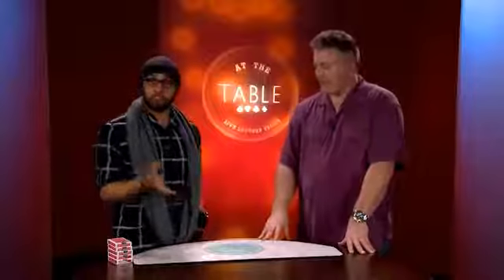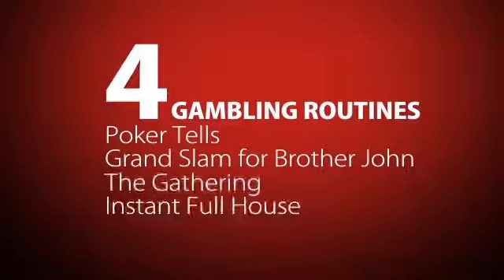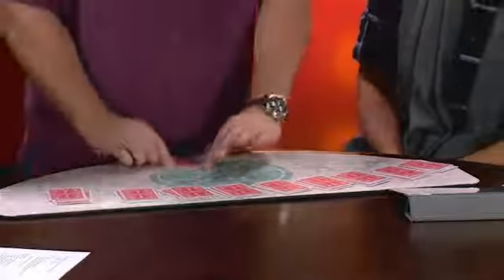So we're going to see those three routines and we're also going to see some really cool gambling themed routines as well. That is the second half of the lecture — four gambling routines that I've never published before. You guys can reach over and take any hand you want except for that one. A pair of tens is a pretty good hand.